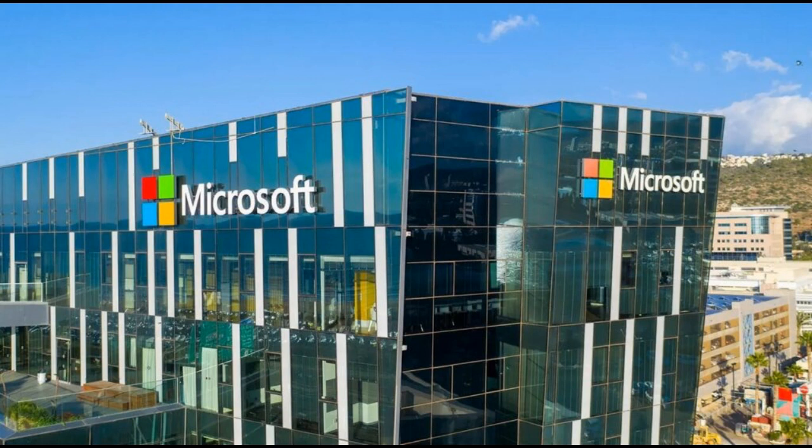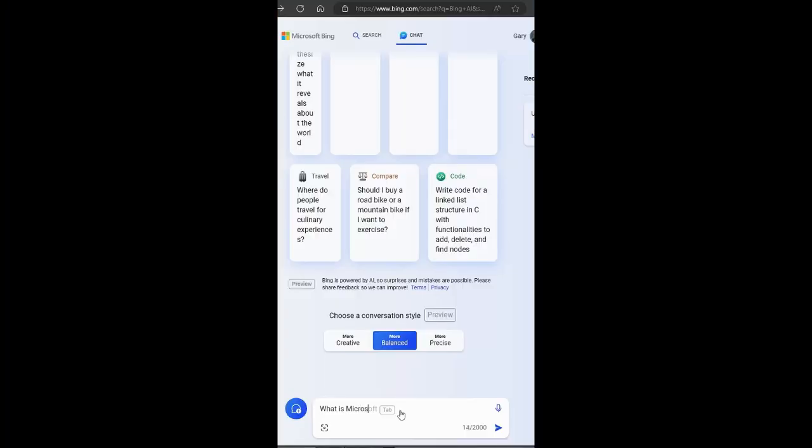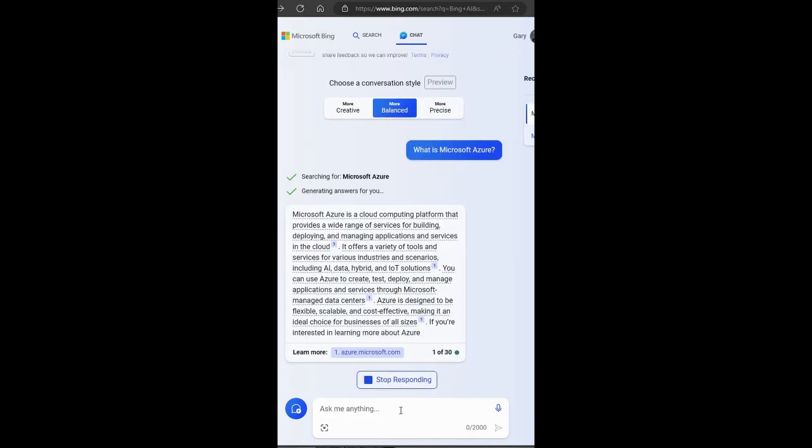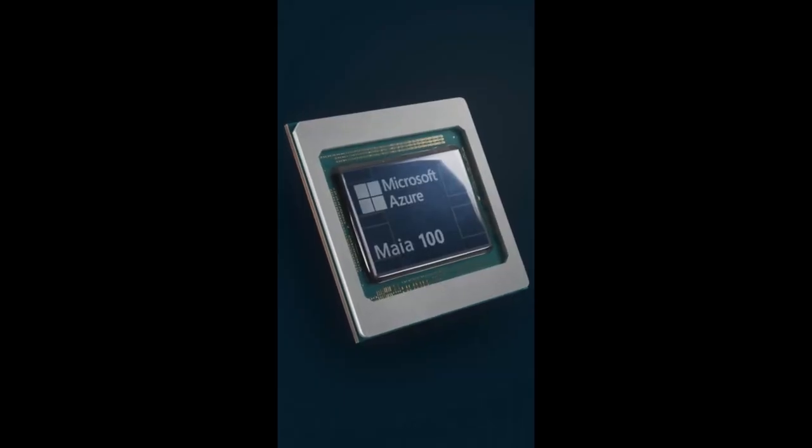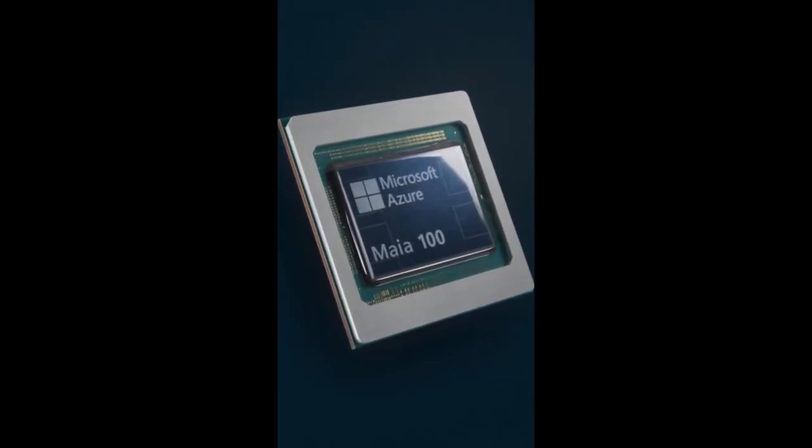As you probably know, Microsoft has been a big investor in OpenAI and integrates ChatGPT into Bing and Copilot. However, now the Redmond giant has gone one step further and announced its custom AI processor, the Maya 100 AI Accelerator, named after a bright blue star.